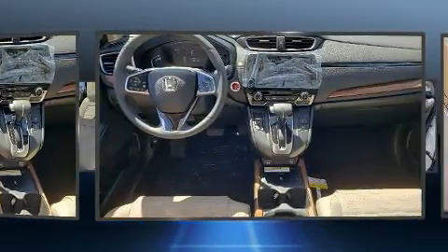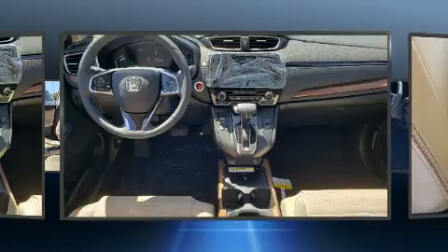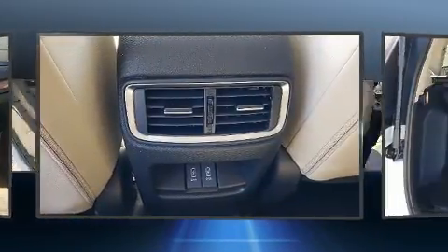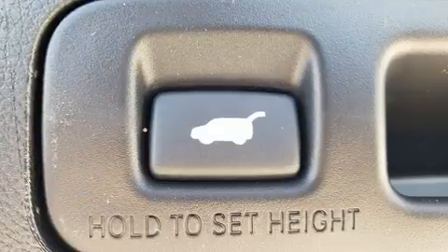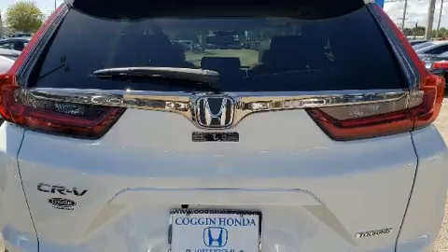This model accommodates five passengers comfortably and provides features such as heated seats, front fog lights, turn signal indicator mirrors, a power rear cargo door, and seat memory. Features such as automatic climate control and leather upholstery prove that economical transportation does not need to be sparsely equipped.